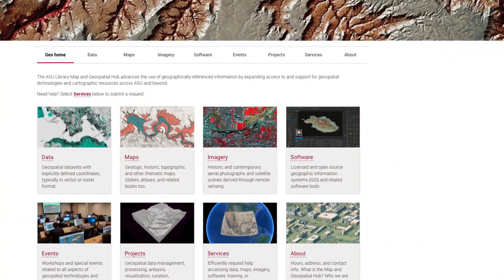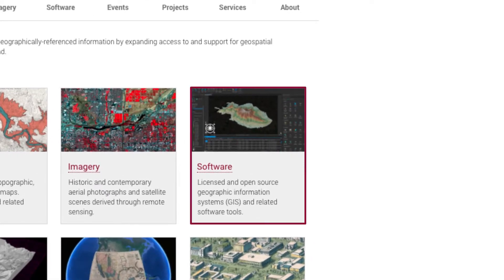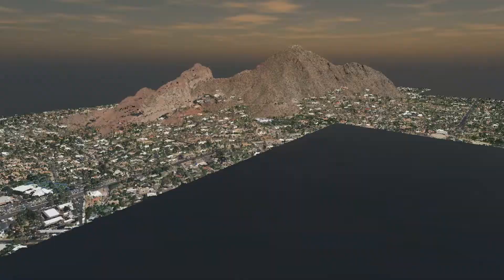But data are useless without the proper software and hardware tools needed to make meaning of them and bring them to life. So the Map and Geospatial Hub actively distributes licenses to popular GIS software, such as ArcGIS Pro and Global Mapper.